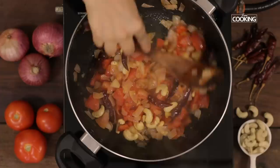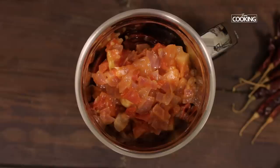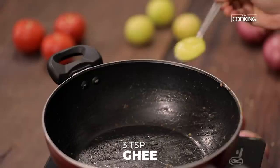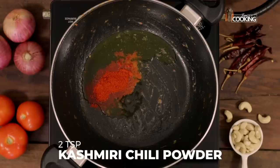Next, I'm going to add one teaspoon of salt. Cook it till the tomatoes are nice and mushy. Turn off the stove, cool the mixture, then transfer the cooled mixture into a mixer jar and grind it to a nice fine paste. To the same kadai, add three teaspoons of ghee.